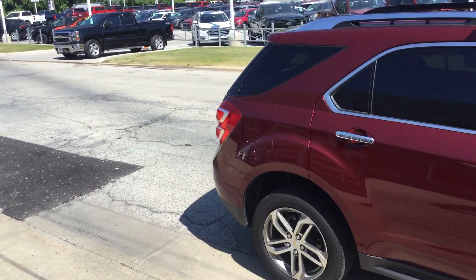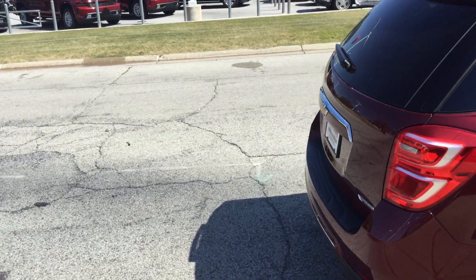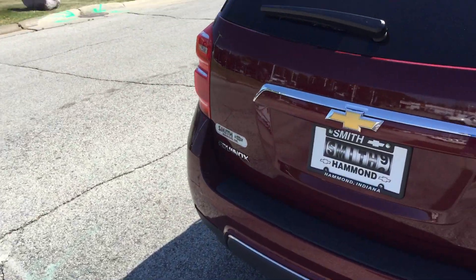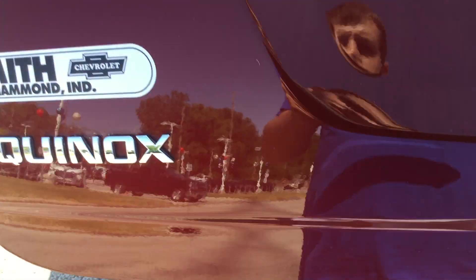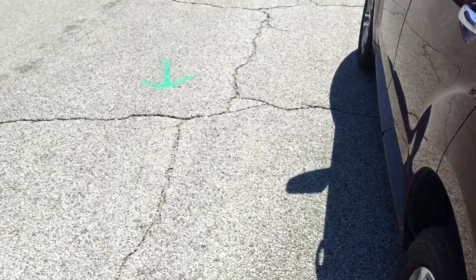It also comes with heated leather seats in the front. There's a rear backup camera, spacious trunk with a cargo cover onto the back seat. Very nice leather interior, very well maintained.